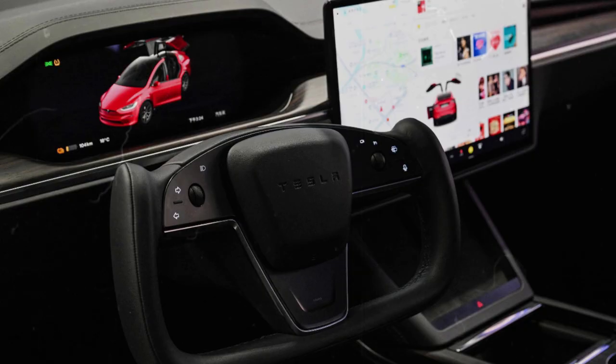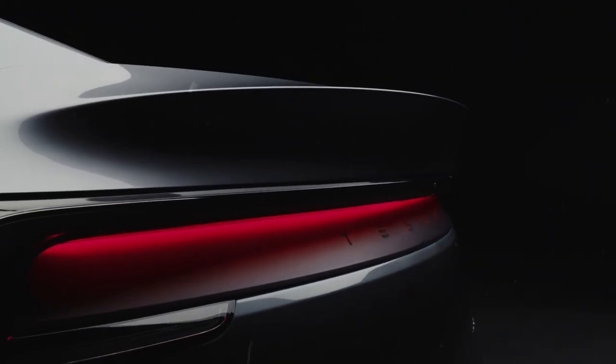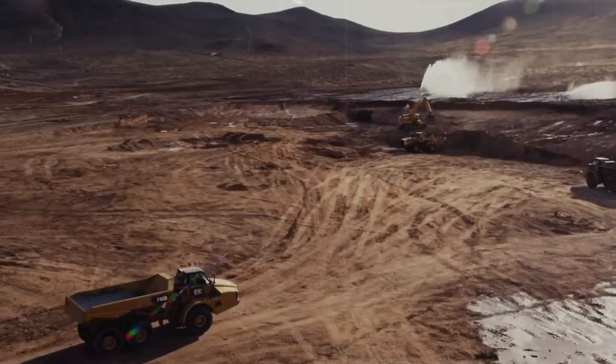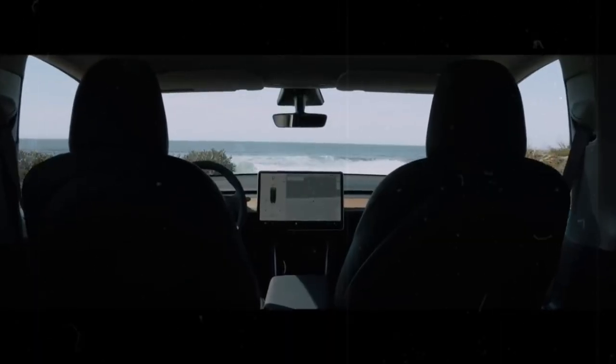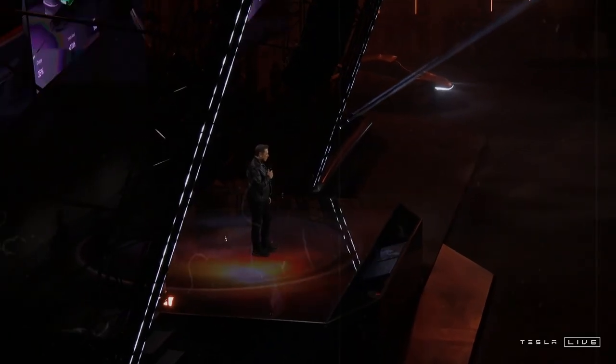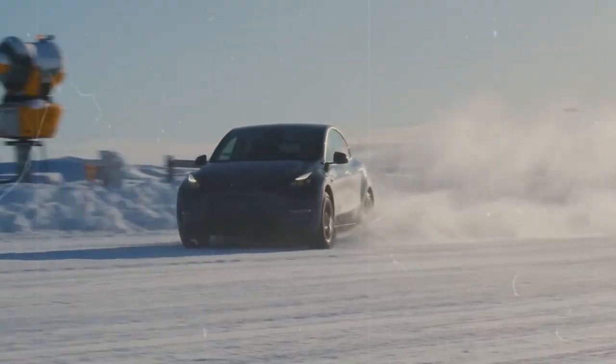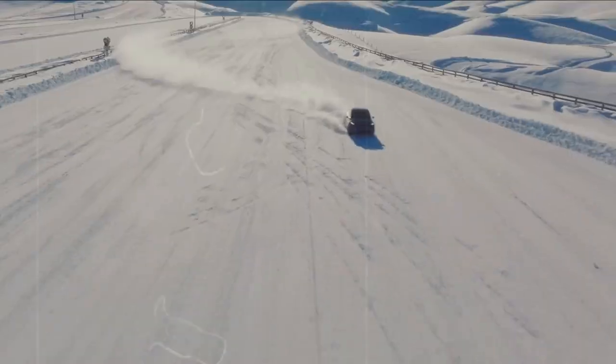The Model C is fully compatible with the Supercharger V4 network, which offers power of up to 350 kW. This ensures ultra-fast charging at public stations, revolutionizing the refueling experience. In field tests, the vehicle managed to go from 0% to 80% charge in just over 8 minutes — a time comparable to that needed to fill up a combustion car, putting an end to the era of long waits at charging stations.